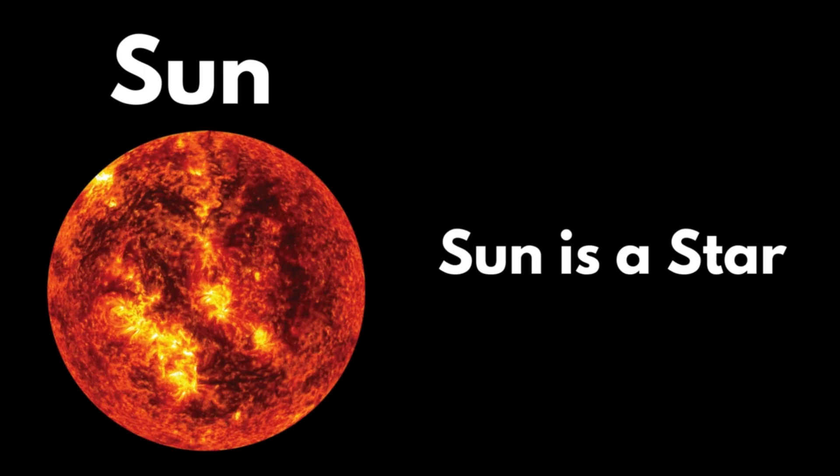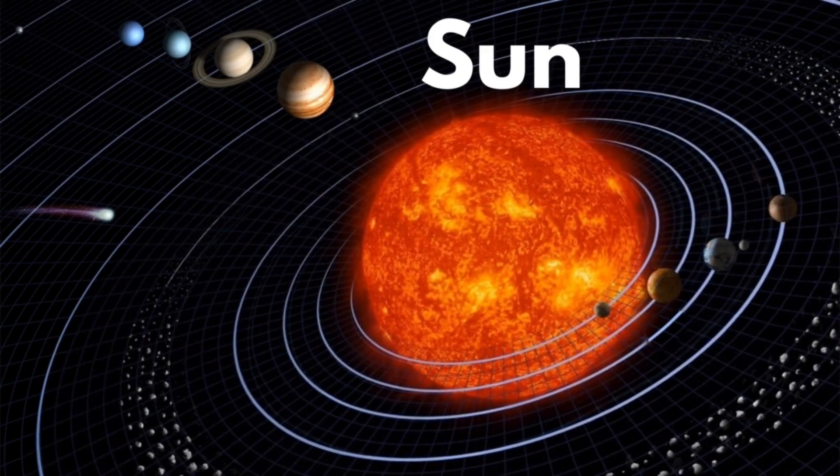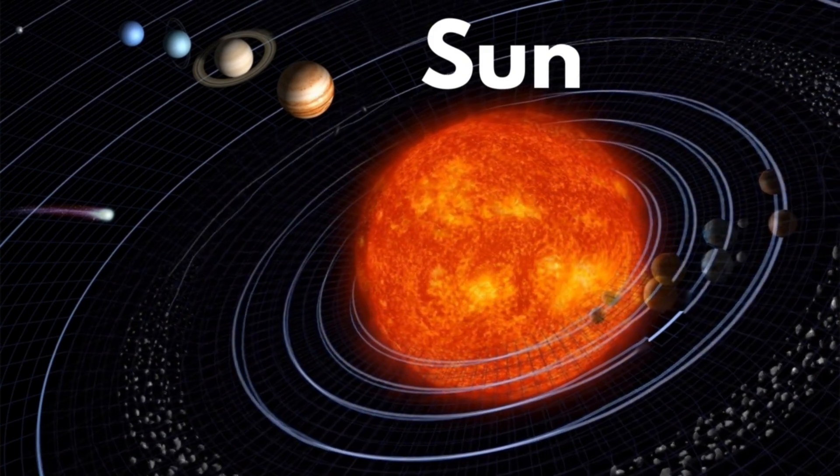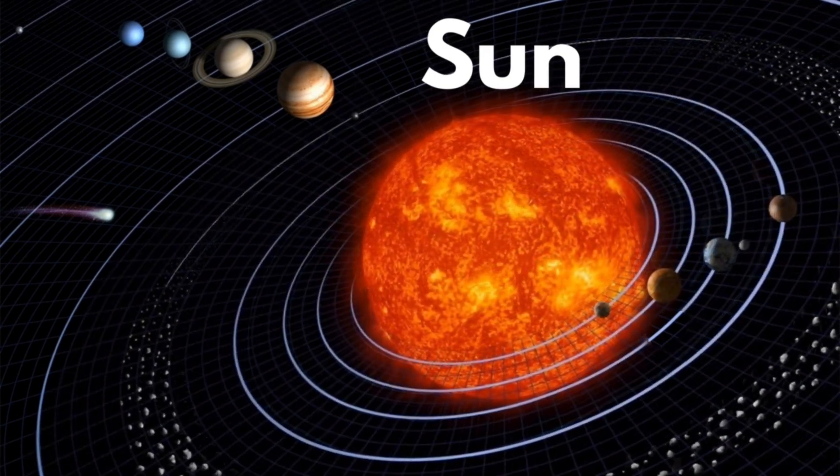Sun. Sun is not a planet but it is a star. All the planets revolve around the sun. The sun is the main source of light for all the planets.